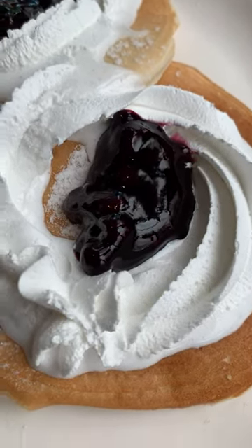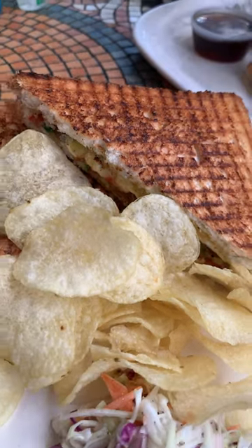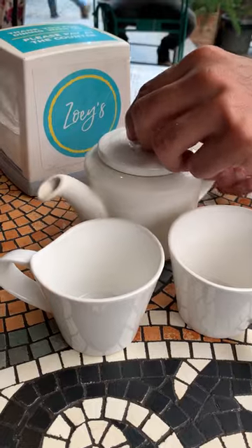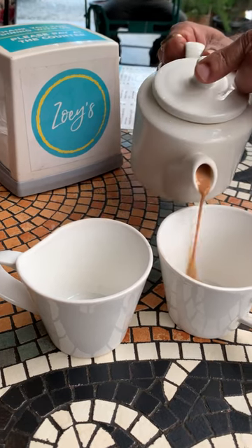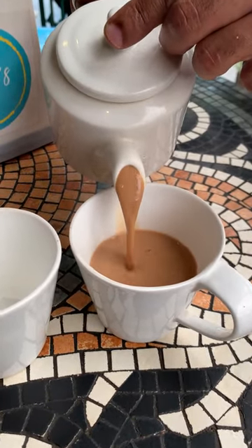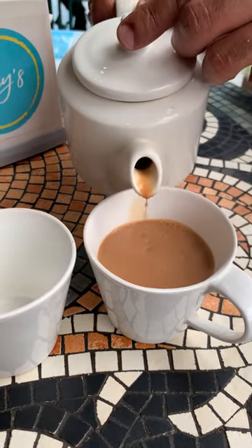We also ordered a grilled Bombay sandwich which was served with chips and coleslaw. We ended our breakfast with chai which was served in a cute teapot. They have sitting arrangement in garden as well. We had some good food and good time here.